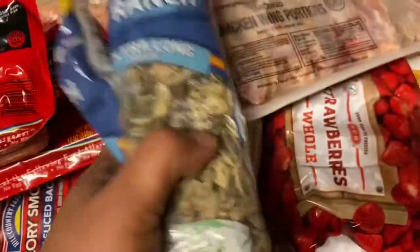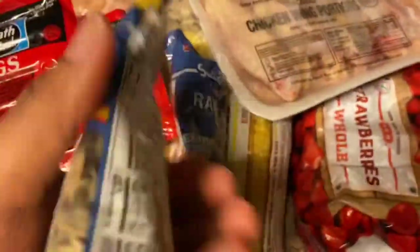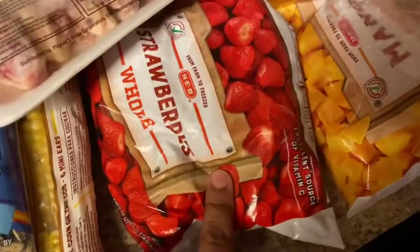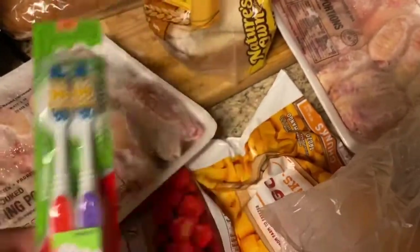I'll probably fry them and do them like our wingside wings — I bought two packs of those. These are my favorites. They're keto friendly; I just have to watch the salt, so I try not to eat a whole bag at a time — but these are the sunflower seeds. I have some whole strawberries and mangoes for smoothies. I bought some toothbrushes because I always keep extra on deck because kids. And here's some garlic because I love to use fresh garlic when cooking.